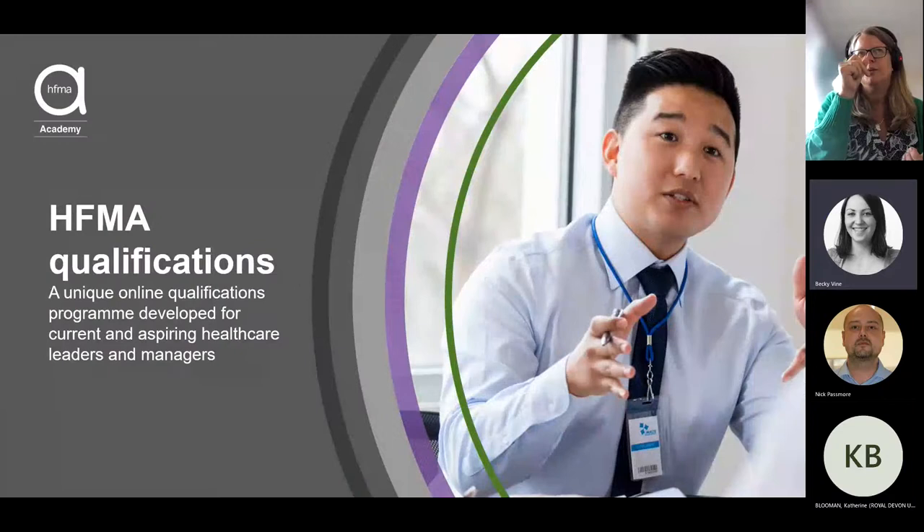Thank you for joining this full session of the series we've been delivering. Today you'll have the opportunity to hear from two of our tutors who will give you an introduction to two master's level modules from the Diploma in Healthcare Business and Finance.